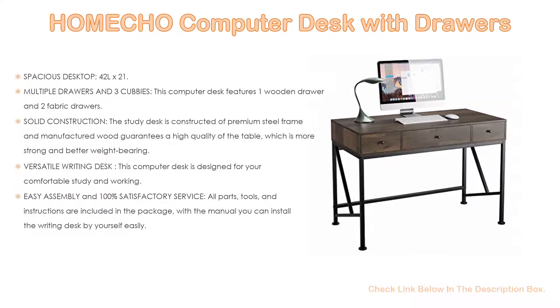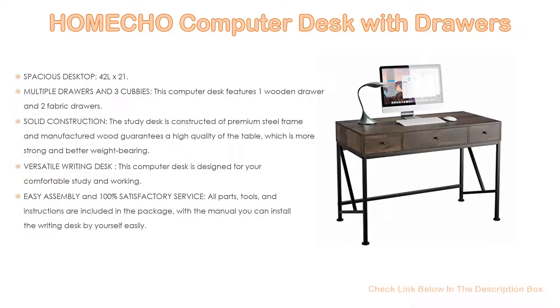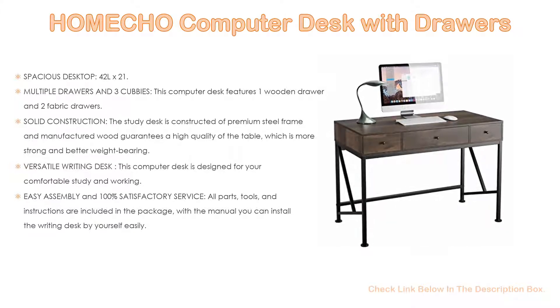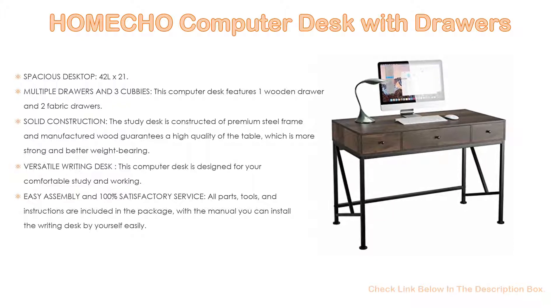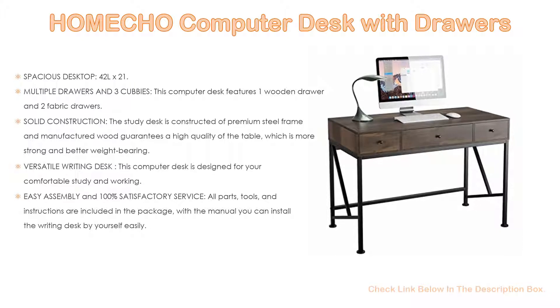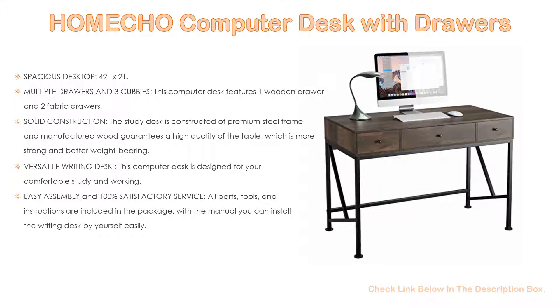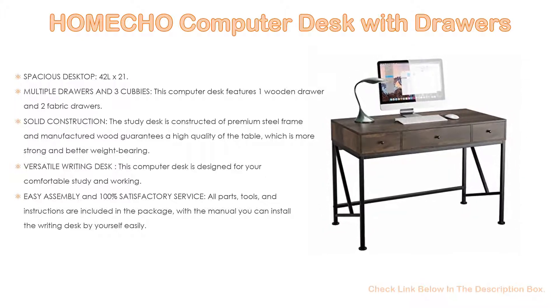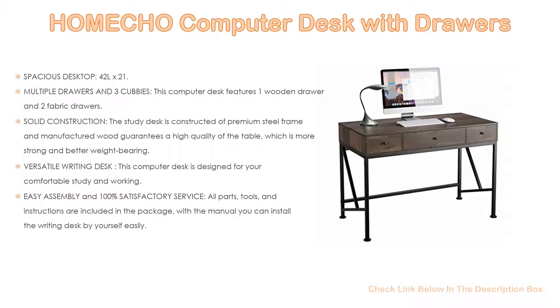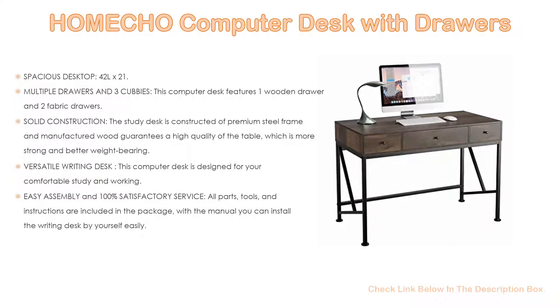It also features multiple drawers and three cubbies. This computer desk features one wooden drawer and two fabric drawers. Keys, pens, and other small accessories can be placed in the two fabric drawers, while a laptop, documents, and notebooks can be placed in the large wood drawer. Three divided hidden cubbies are perfect for your cables, books, and small router, keeping your entire desktop clean and tidy. The study desk is constructed of a premium steel frame and manufactured wood, which can hold up to 100 kg (220 pounds), and adjustable leg pads keep the desk stable on uneven ground.